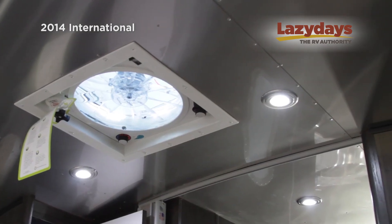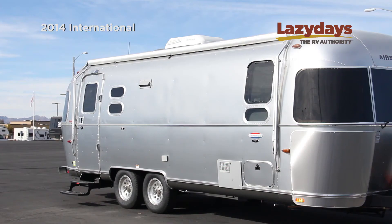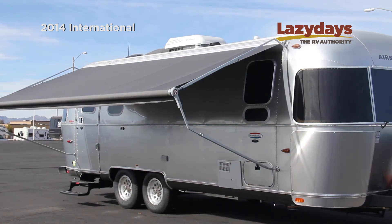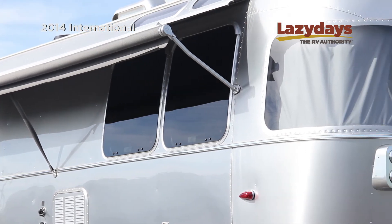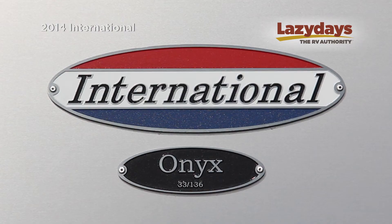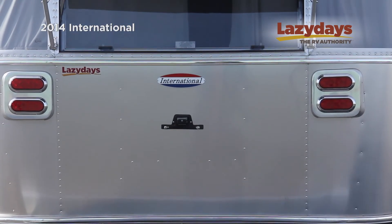Having two fantastic fans is a great feature. Wally Byam started the aerodynamic design in 1931, and it really hasn't changed that much. You'll save about 20 percent on fuel costs versus a traditional travel trailer. This unit can truly be the last unit you'll ever need to buy — matter of fact, you can pass this on for generations.